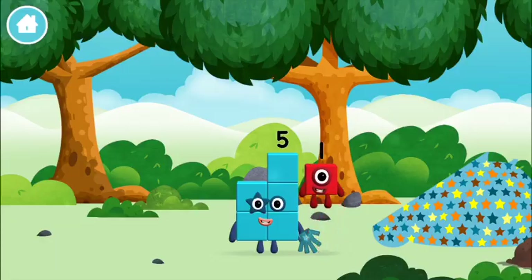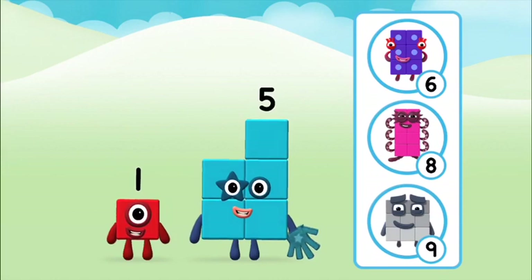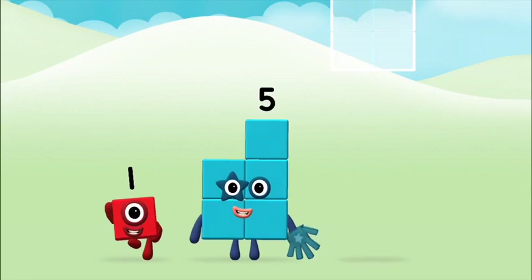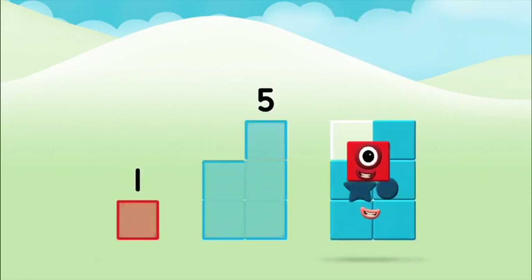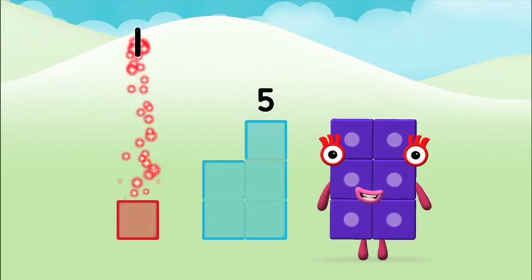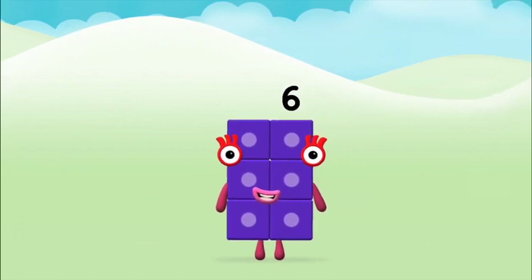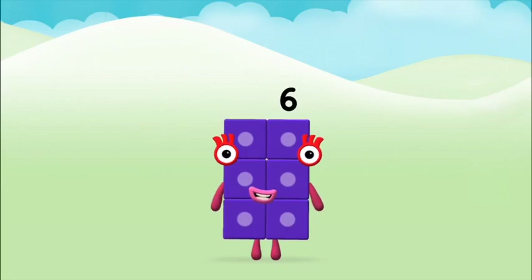Which number block did you find? What number block can you make by adding these two together? Let's find out! Can you add the number blocks together? 1 plus 5 equals 6! Marvelous!